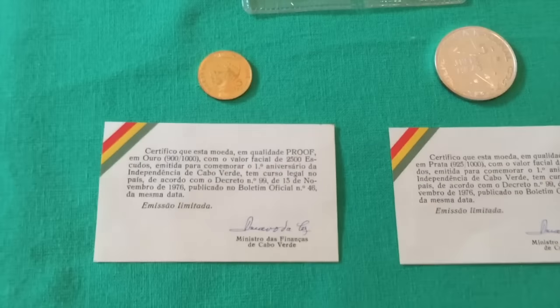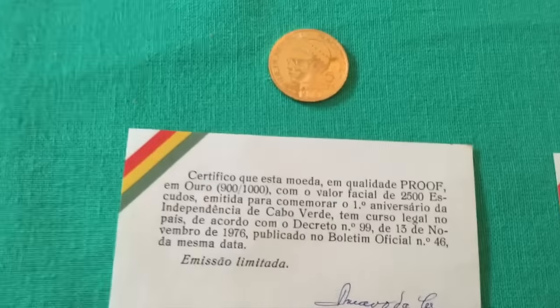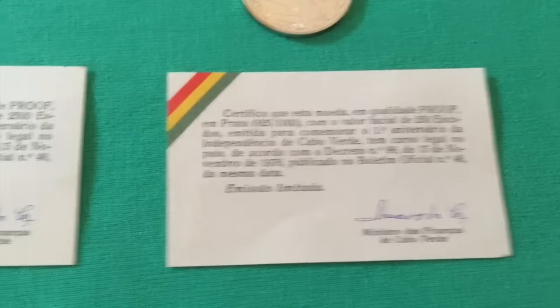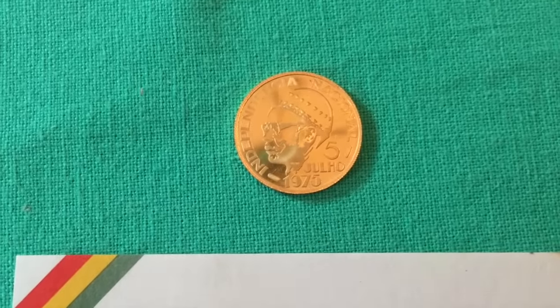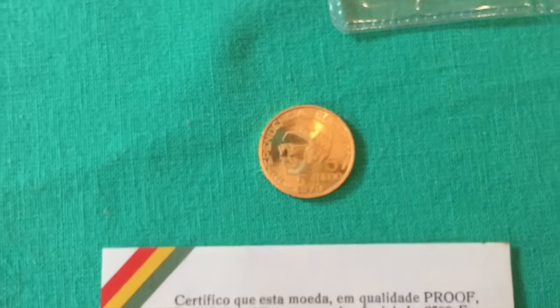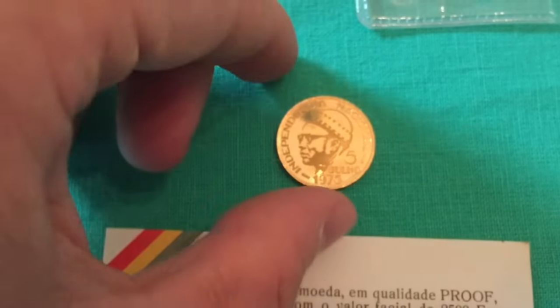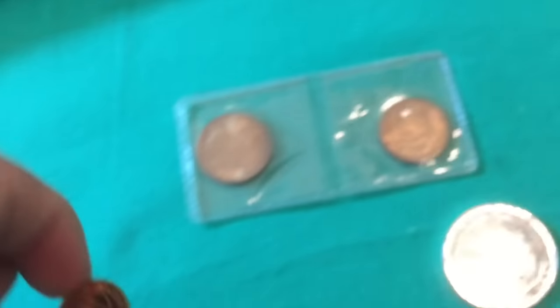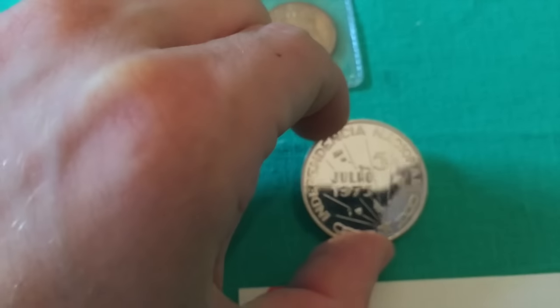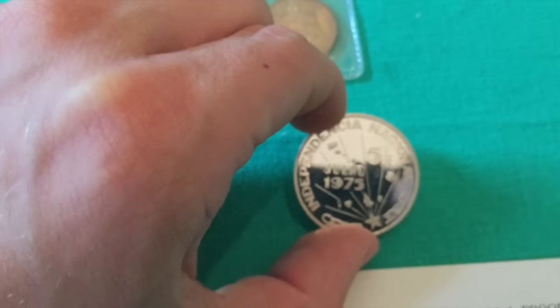The Cape Verde coins are really, really nice — they all have a certificate of authenticity. This here is the gold 2,500 escudos. Look at that. And here is the silver version.